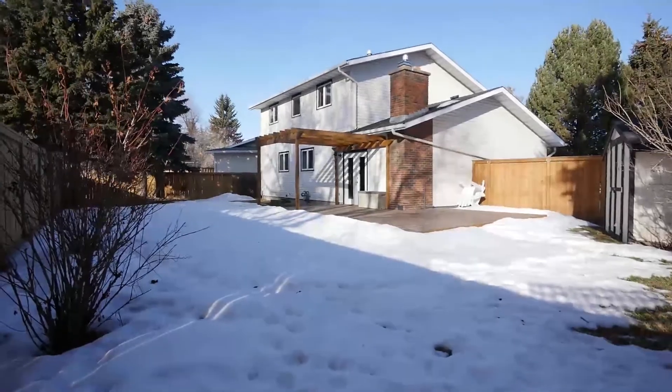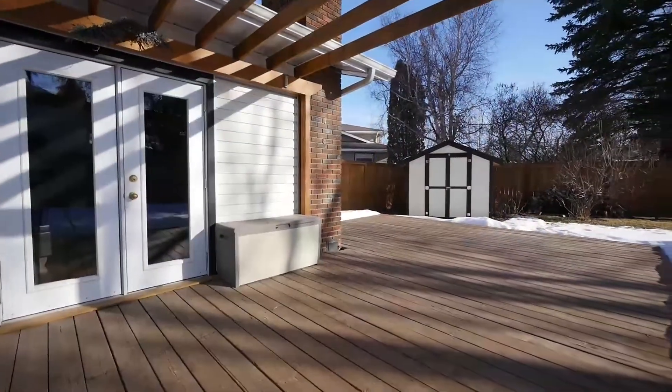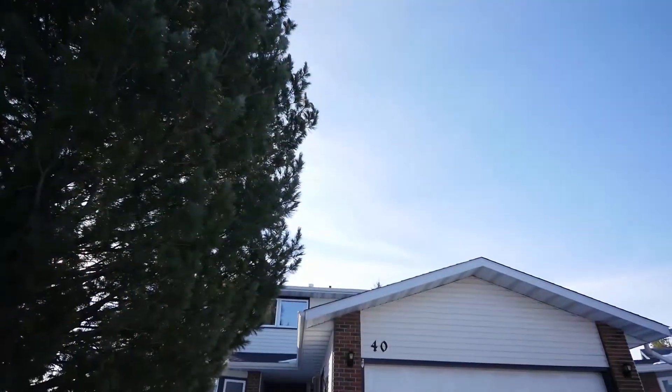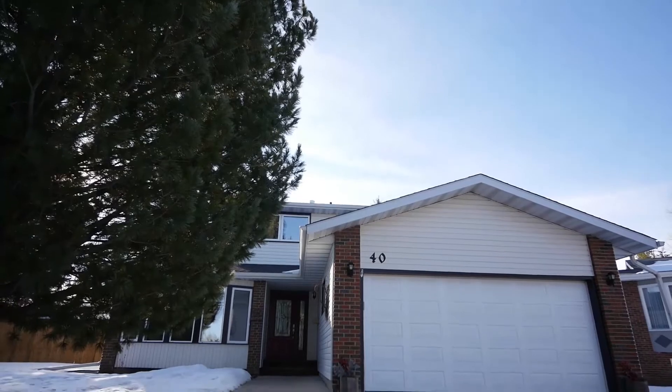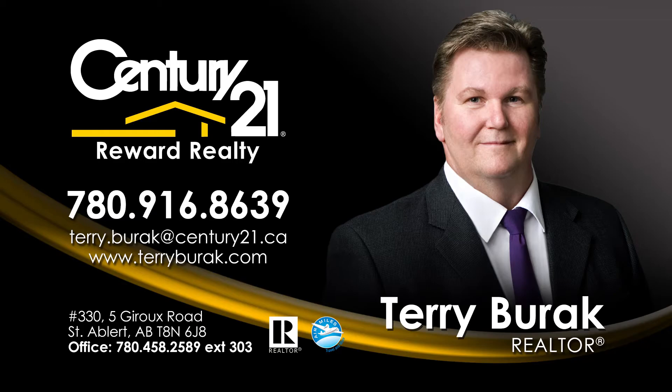The backyard is absolutely stunning. It boasts a deck with a pergola and is south-facing. Situated in a quiet cul-de-sac, this home is not to be overlooked. For more information on this great property, please call Terry Burak today at 780-916-8639.